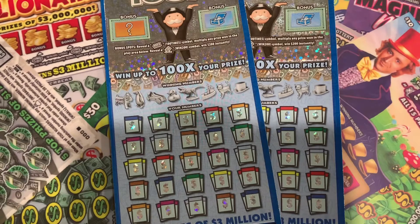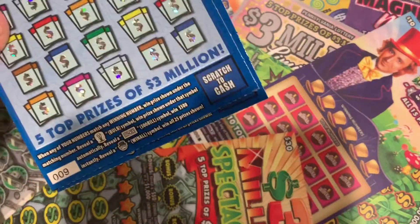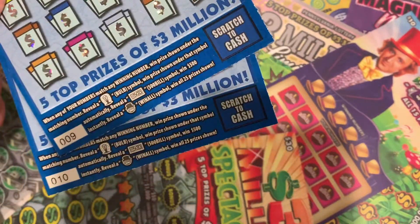YouTube, we are back, and I got two more Monopoly 100 times tickets. We got tickets 9 and 10. These come after the other tickets we just did — we had 7 and 8. They're from the same book.